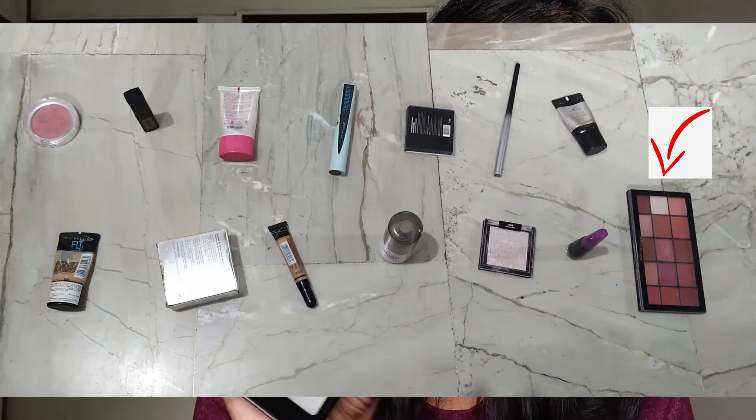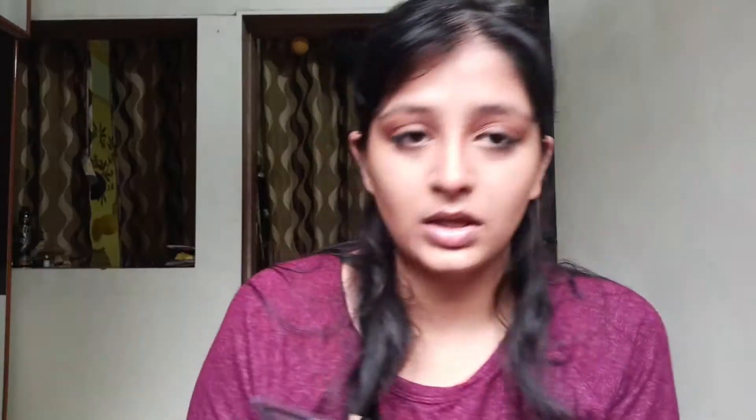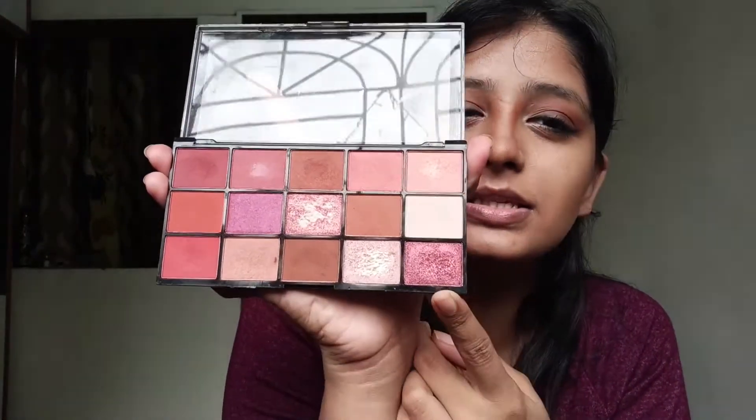The next number is 14 — it's time for eyeshadow! I'm using my all-time favorite Makeup Revolution Reloaded Neutrals palette. I'll take this brown color, and since we are wearing something maroonish-red today, I'll apply the shimmer shade to match. Eyeshadow is out of the game. What do you guys think of this eye look? Tell me in the comment section below!